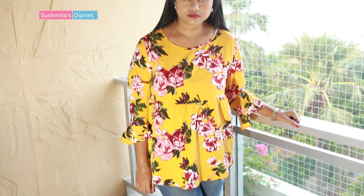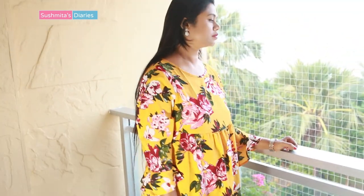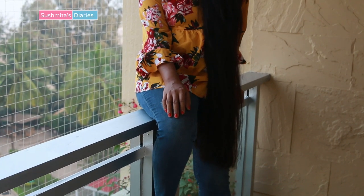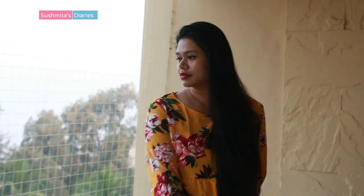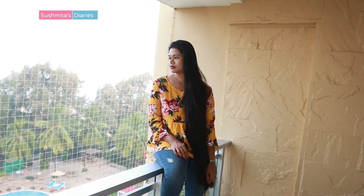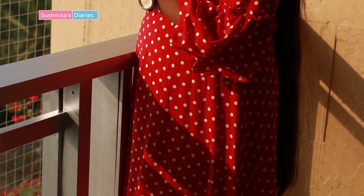Another top that I love because of its bright colors and floral prints is this yellow one. I'm going to wear this for my Sunday brunches, movie outings, and some street shopping. It's also great to carry to college or university for its young, vibrant vibe. The last item I got in the Black Friday sale is to celebrate the spirit of Christmas.